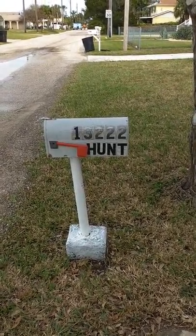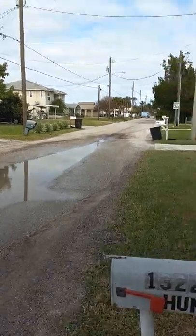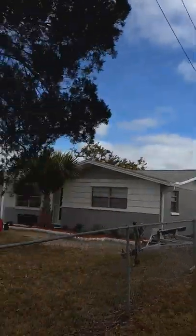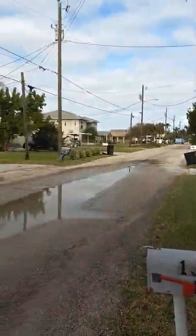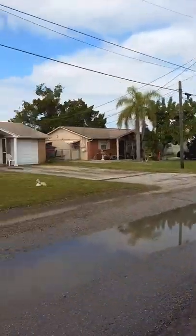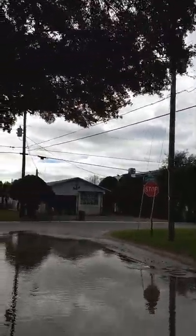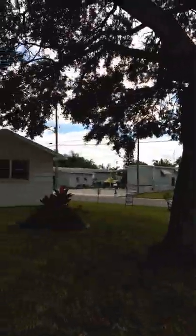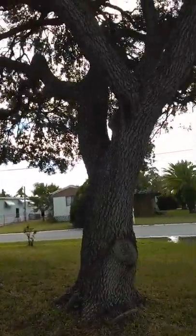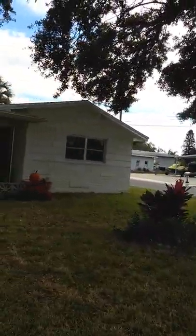We are here at 13222 Sunfish — a neighborhood I like. This particular town is a little higher crime than some other areas, but you're so far out here that someone would have to make a special trip to commit a crime. You're surrounded by canals — there's a canal right over there, and another one over there. There's only one road that goes in and out, so it's not a gated community, but it's kind of like being in one.